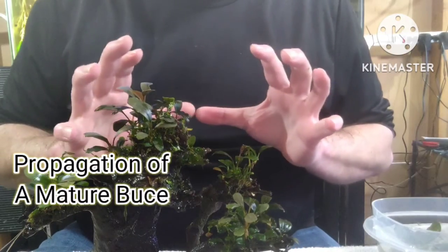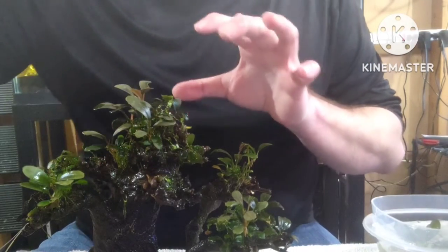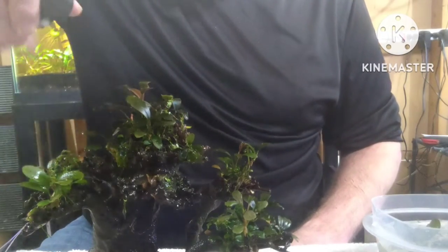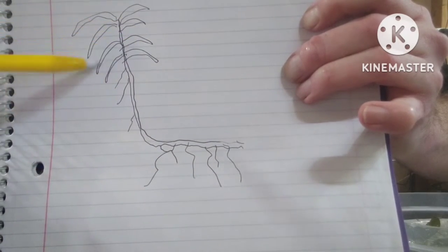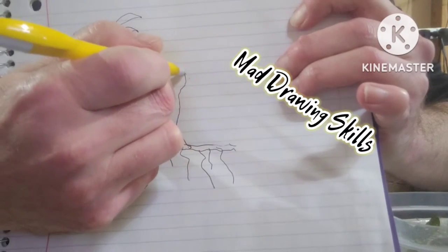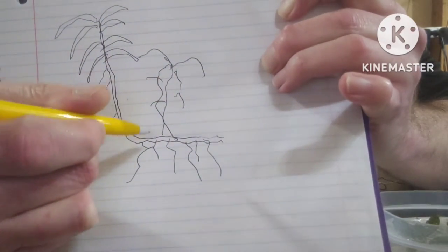I'll show you how to propagate a Bucephalandra after you've had one for a couple of years. You're not going to want to mess with propagating these tiny plants for several years — it takes a long time before they reach propagation size, and by then they're fully converted to underwater growth. Keep a spray bottle of water to keep them moist; plants start wilting about 10 minutes outside of water. Bucephalandra grows and propagates by sending out new sections that look like little tiny trees coming off of it with leaves. To propagate you just snip between them.